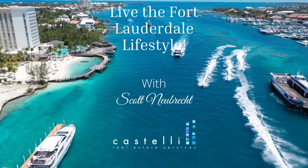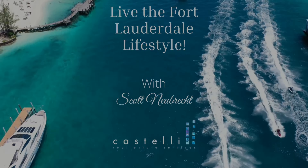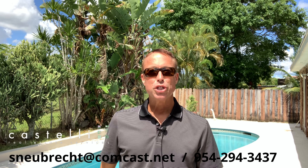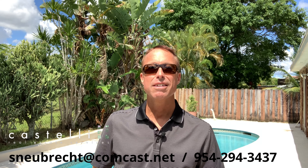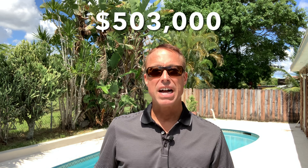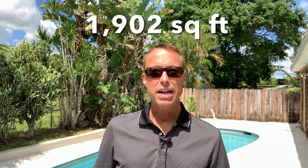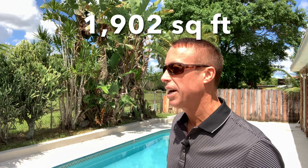Today I am touring a totally renovated pool home for around $500k. Welcome to Living the Fort Lauderdale Lifestyle — I'm Scott Neubrecht. Today I'm taking a look at a property listed at $503,000: three bedrooms, 1,902 square feet, totally renovated with a beautiful pool area.